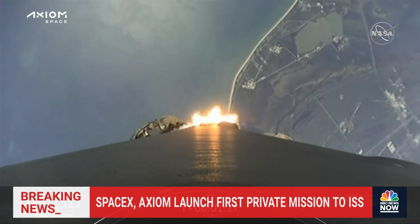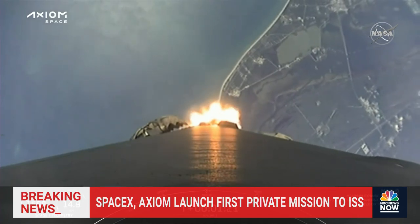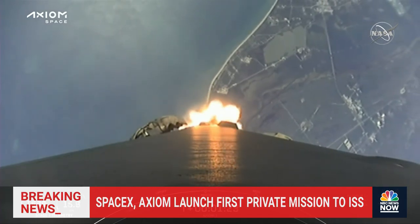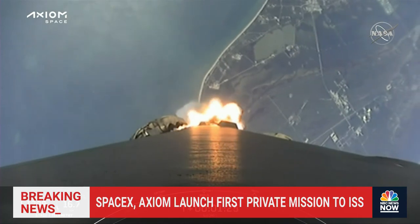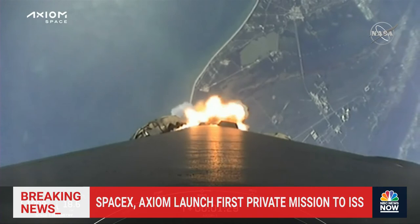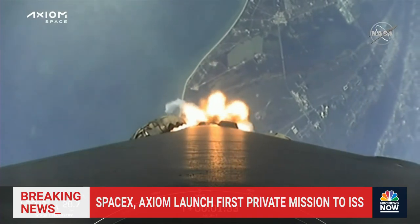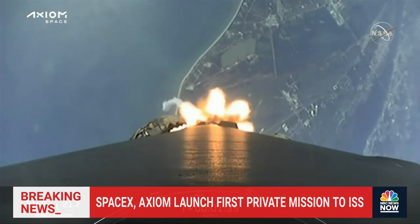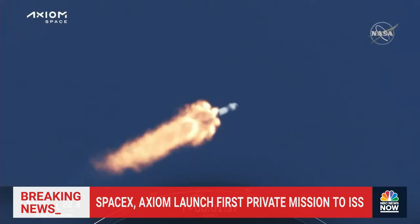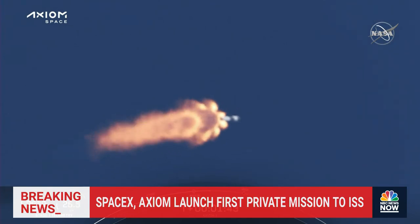Stage 1 throttle up — Merlin 1D engines coming back up to power. One Bravo. The crew calling out one Bravo should an escape situation arise — it tells the Dragon flight computer what profile to fly using the Super Draco engines. Everything is looking good on Falcon 9, with nominal callouts from all engineers and a great view from the ground and onboard cameras.